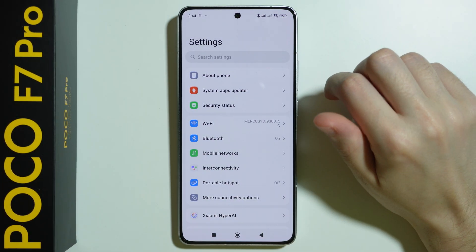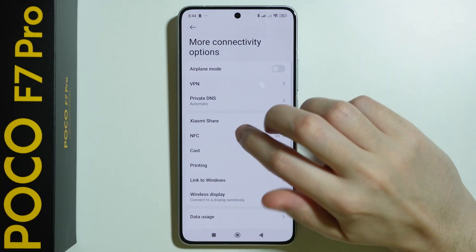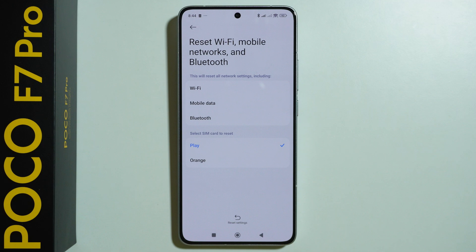But if none of this helps, we can go to more connectivity options in the settings and choose reset Wi-Fi, mobile networks, and Bluetooth. Unfortunately all three are connected together, so if you reset using this button, all three will reset at once. Remember to reconnect to your Bluetooth devices and check your mobile data settings as well.